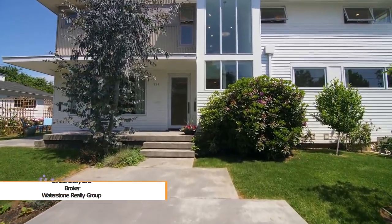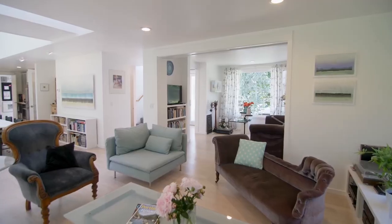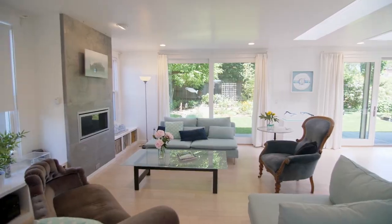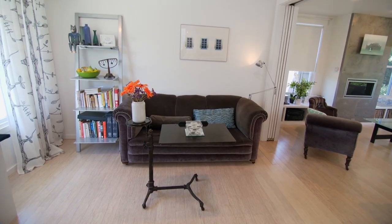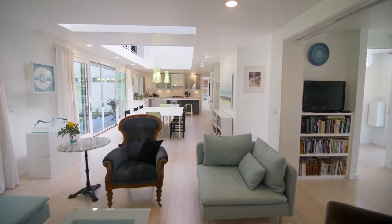Heading inside, you'll discover a masterfully crafted interior with high ceilings, bamboo flooring, and abundant natural light. The open concept floor plan is perfect for entertaining with sliding doors for added privacy. Completely rebuilt in 2014, only one wall remains of the original home.